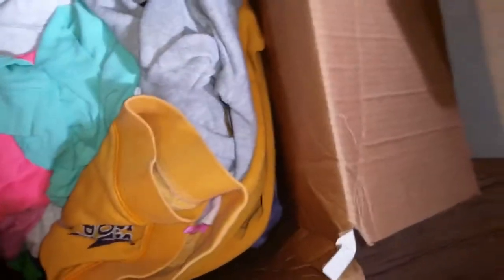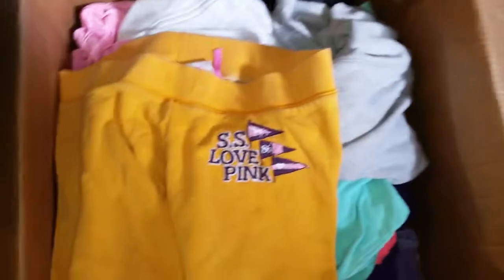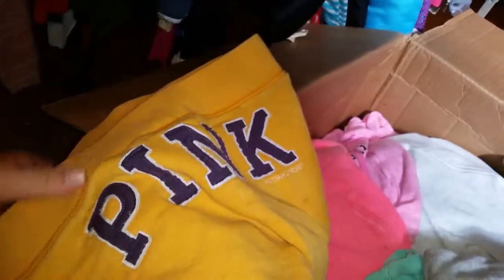This yellow one has pink anniversary — pink university — in the sleeve. Orange sweatpants, VS Pink, medium. It's also got the pink on the back.